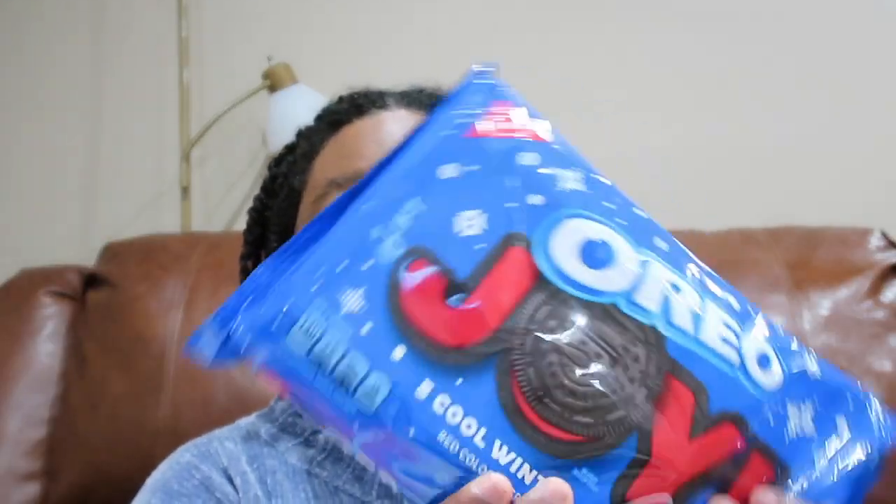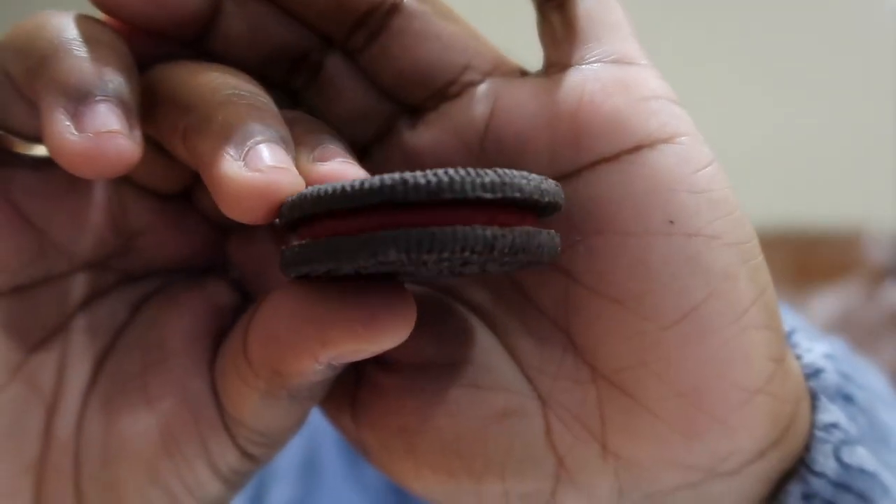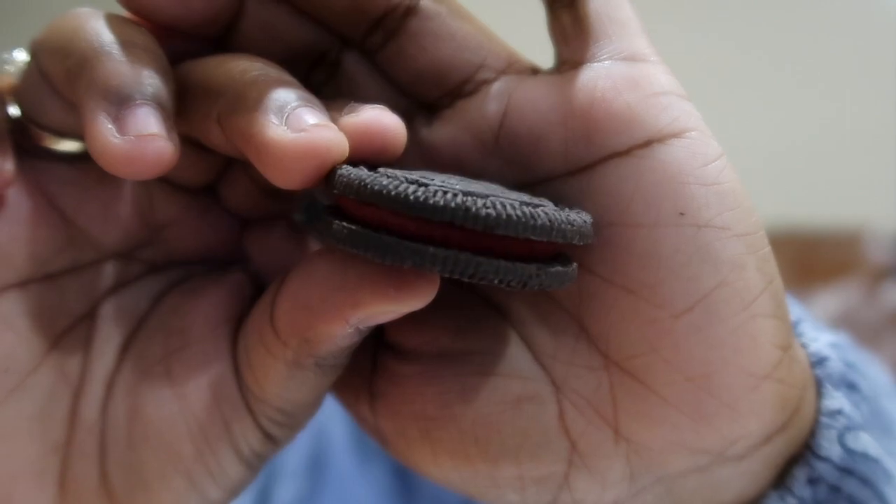So next, are we surprised — another Oreo! This is the Oreo Joy. This is what it looks like: just rows and rows of red. It looks basically like your generic Oreo, just with red filling inside.